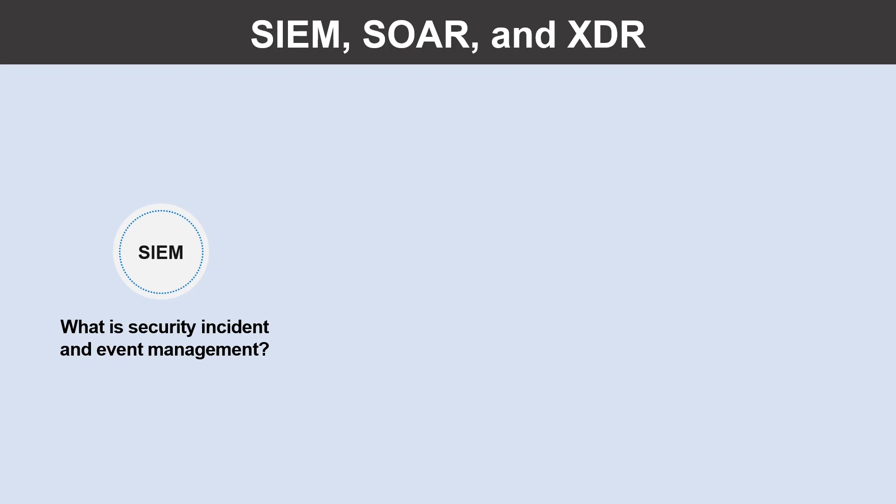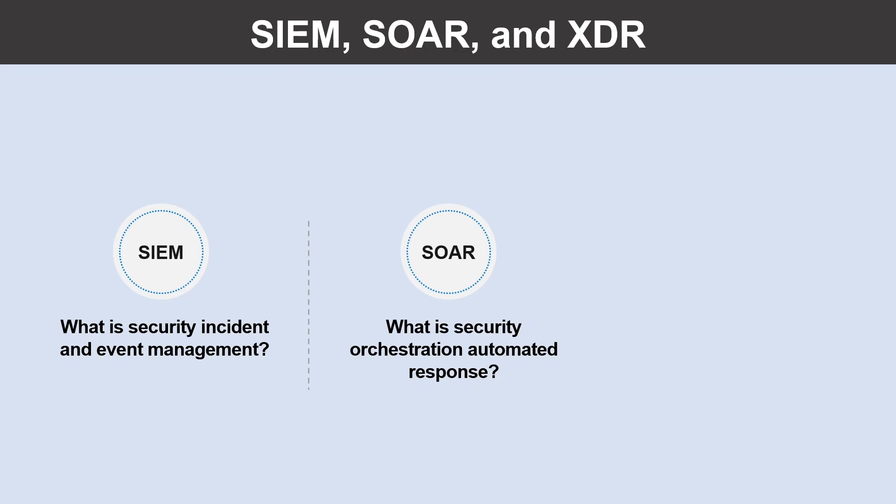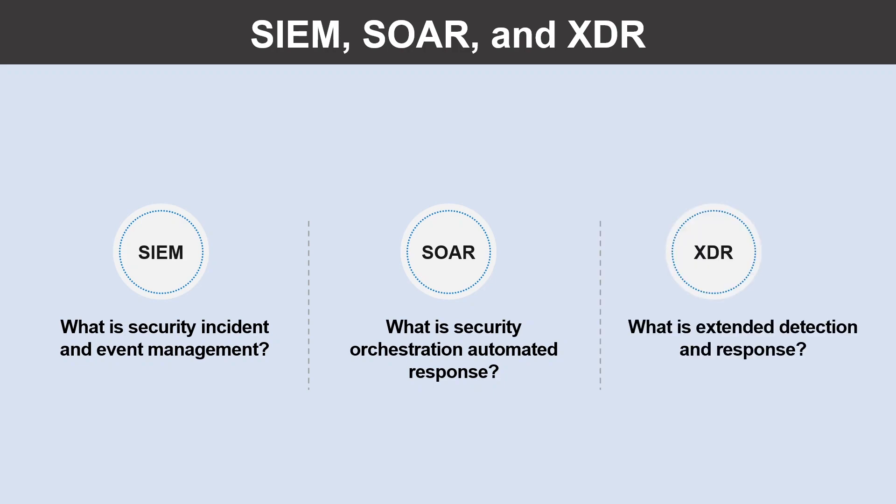Cyber criminals will often escalate their activity in times of national or global crisis, looking to exploit the situation and find ways into your organization. Recently, the business world changed almost overnight as many staff switched to remote working, creating an exploitable window for cyber criminals. Having a resilient and robust industry-standard set of tools can help mitigate and prevent those exploits.